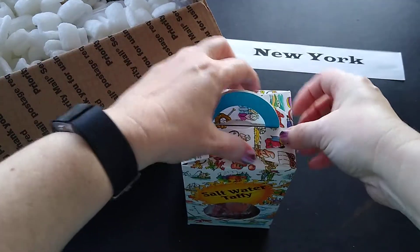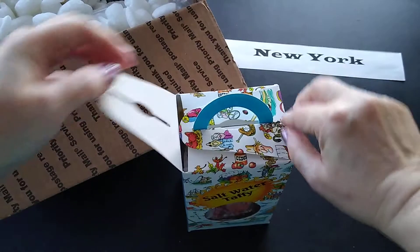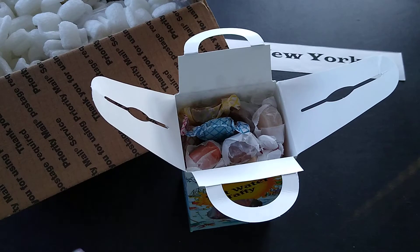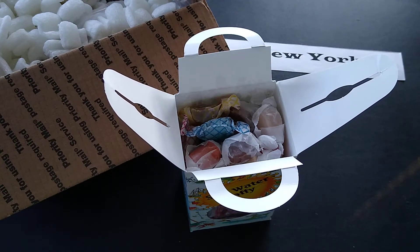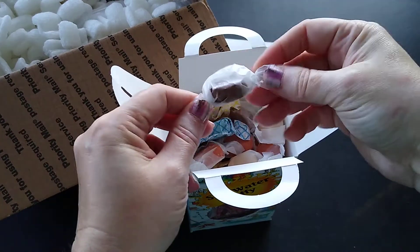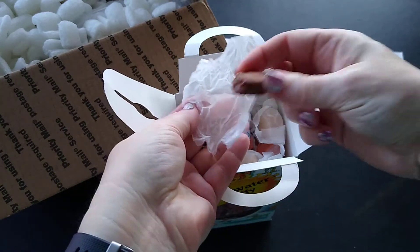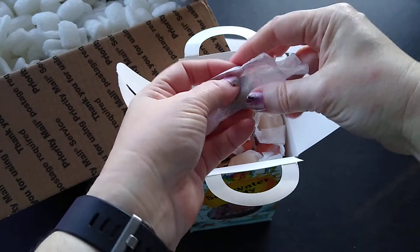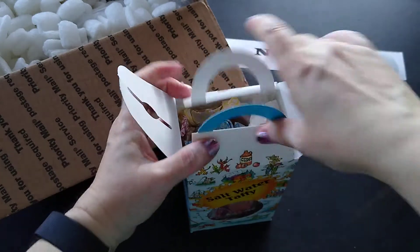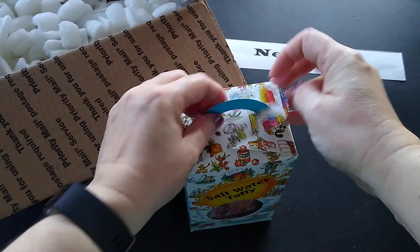Let me open that up. It's got a little piece of glue there — that's good. So this is just a bunch of different assorted flavors of saltwater taffy. I'm not actually going to try one just at the moment because it'll get stuck in my teeth and I'm trying to talk to you. I will put in my review on my website what I thought of the flavors. I do like taffy, I just don't eat a whole lot of it because it sticks to my teeth.